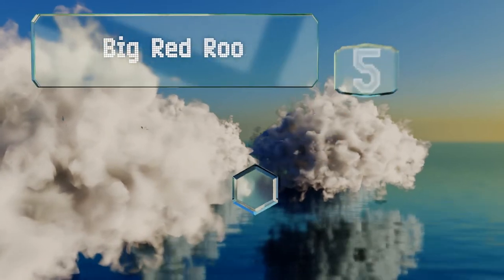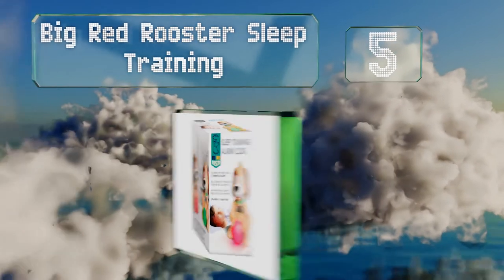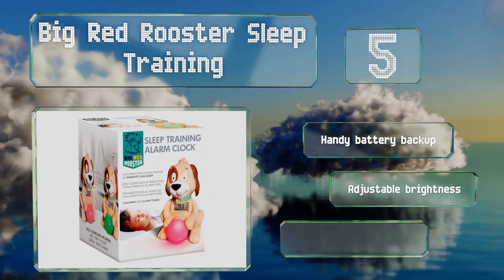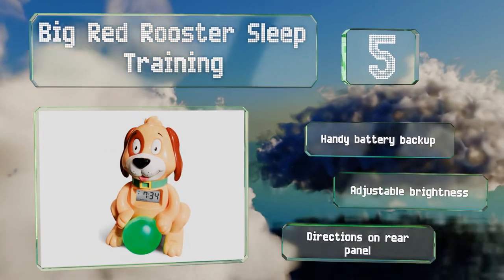Halfway up our list at number 5, the Big Red Rooster Sleep Training clock helps children stay in bed longer so that everyone in the house can get more rest. The ball glows red at night and turns green, accompanied by a buzzer, when it's time to wake up. It features a handy battery backup, an adjustable brightness, and directions on the rear panel.